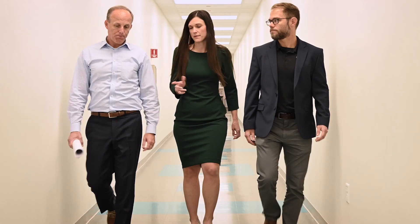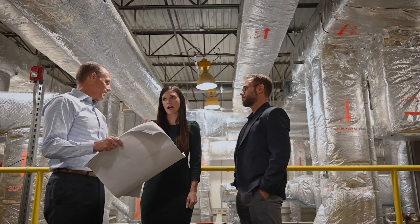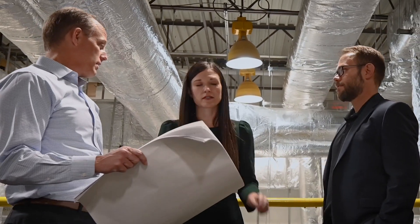One of those approaches is by new builds and facility expansions. We've added nine clean rooms to provide our clients that have high-throughput, late-stage, or commercial programs with a better fit for their needs.